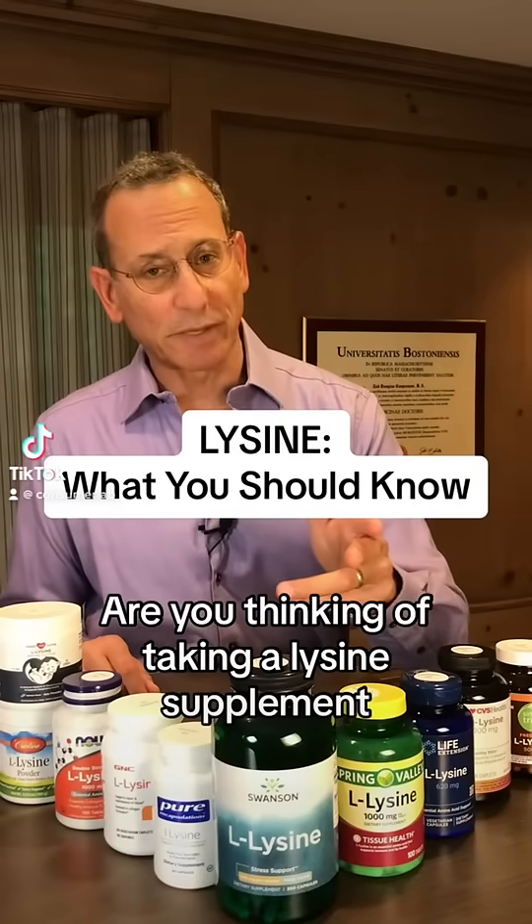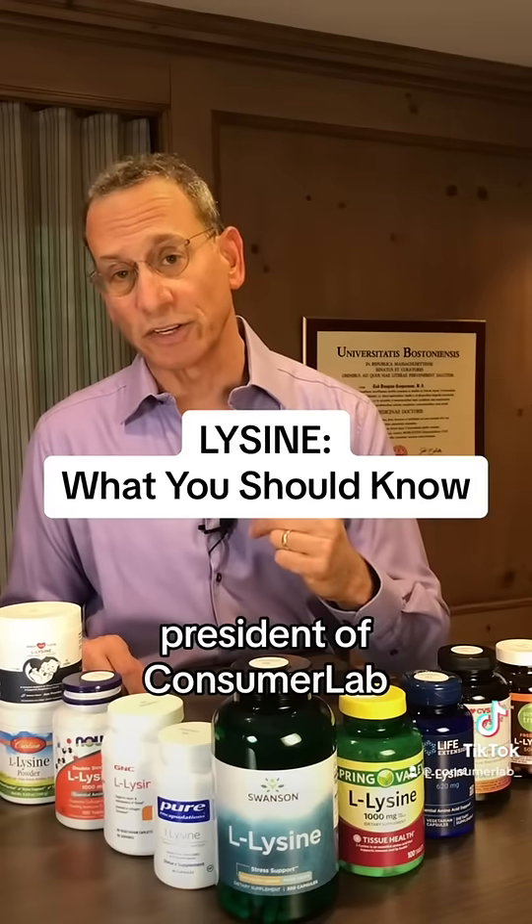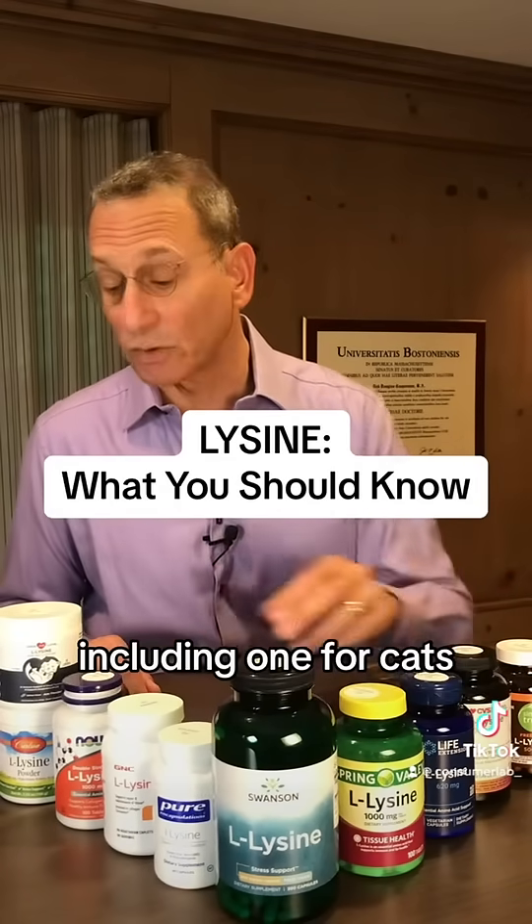Are you thinking of taking a lysine supplement? Here are a few things you need to know. I'm Dr. Todd Cooperman, president of ConsumerLab, and we just tested all of these lysine supplements, including one for cats.